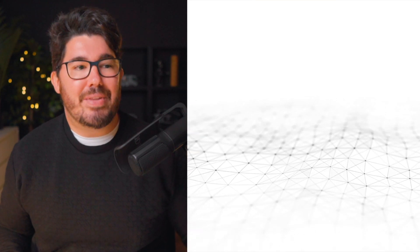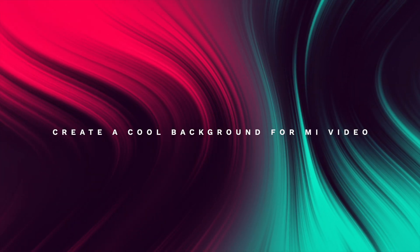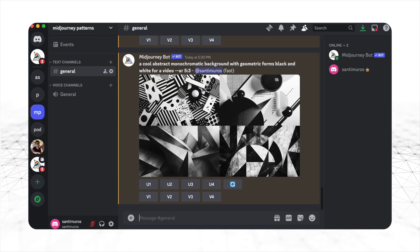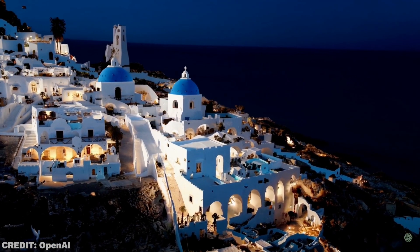For example, this abstract background that I use in most of my videos cost me 10 bucks. Imagine getting a subscription to Sora and being able to create dozens of animated backgrounds like this one in minutes, just like we do with Mid Journey and static images. Need aerial footage of a Greek archipelago for your travel blog? No problem.